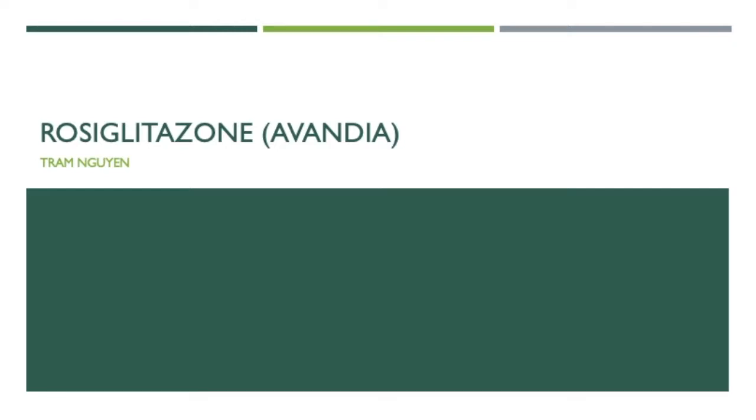Hello, my name is Tram Nguyen. I am a candidate of pharmacy class of 2021. I will be presenting on the drug rosiglitazone today. Its brand name is Avandia.